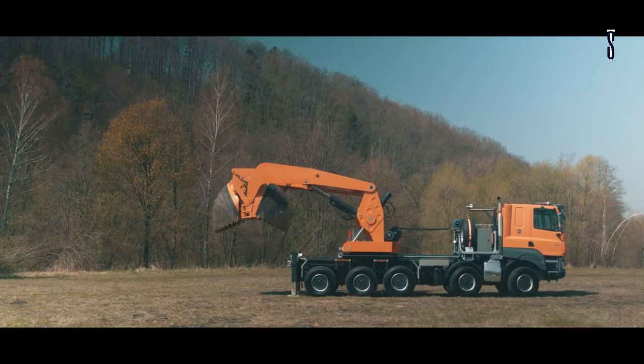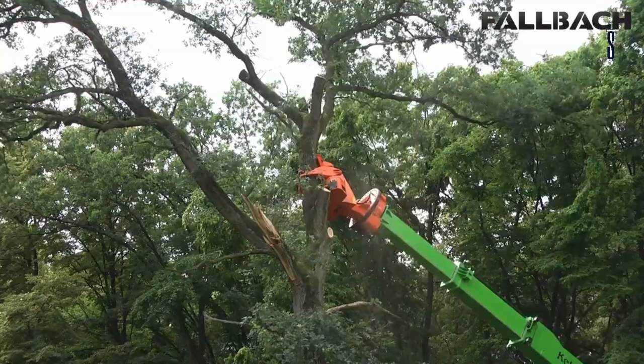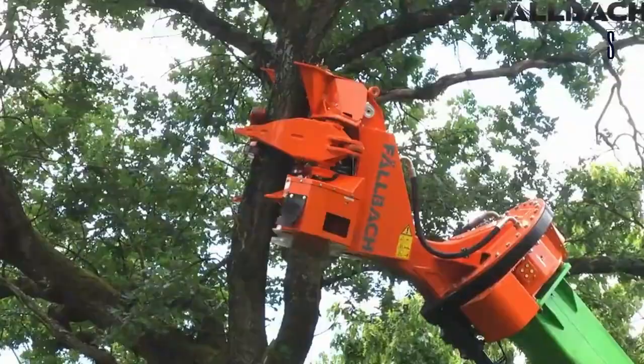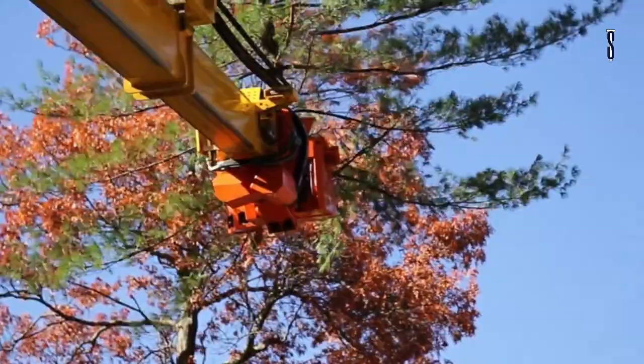Allbach Felcrane Tree Handler. Allbach is the company behind the most innovative large-scale chippers in the forestry industry. These hefty machines give the operator flexibility and agility to work in all terrain. Their tree handler is an incredible tool which allows handling trees in tough environments.